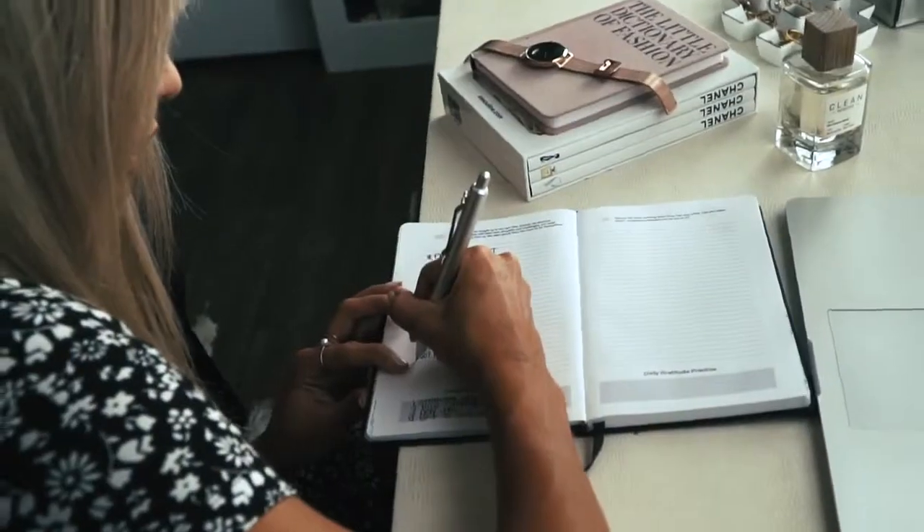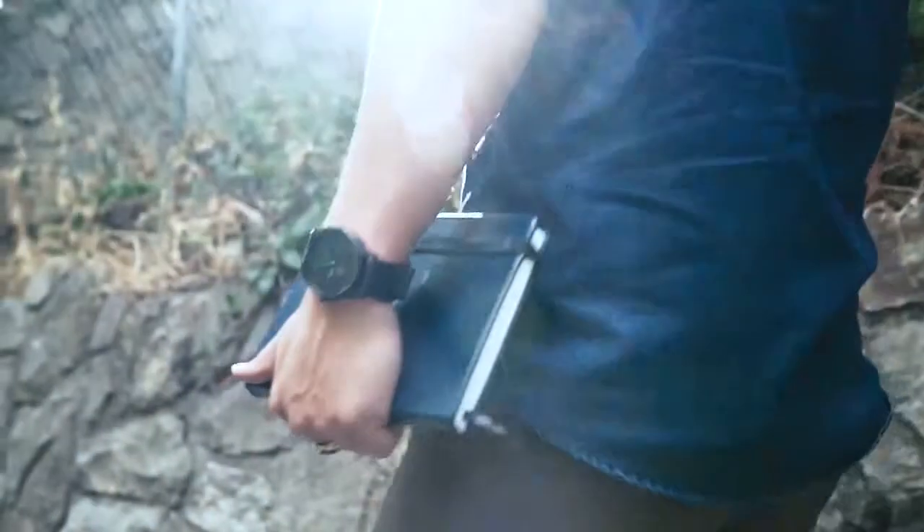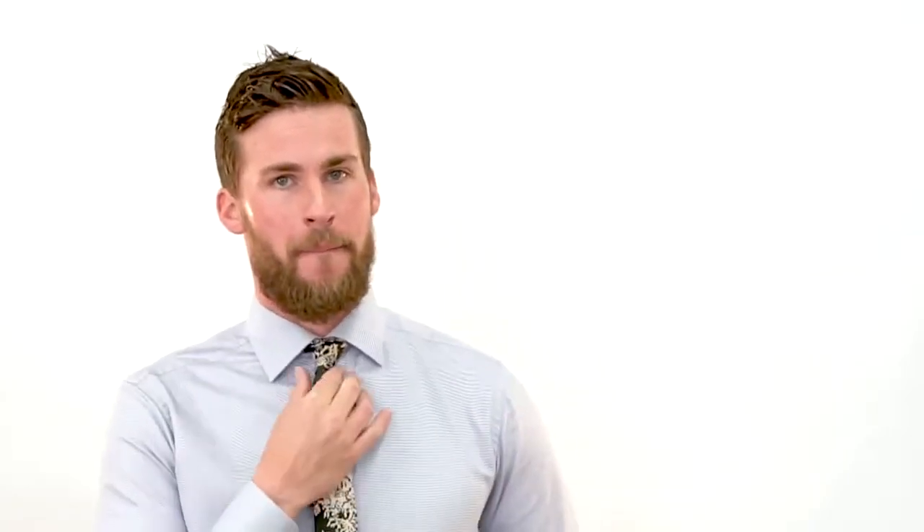With your help, we were able to open more minds with the launch of the Mindful Notebook. Now we're back, this time in apparel with our latest product innovation, the MagnaTie. Please back and share our project and get tied up. We'll see you next time.